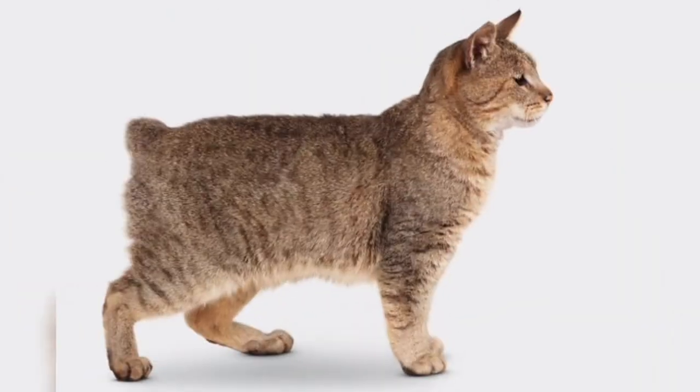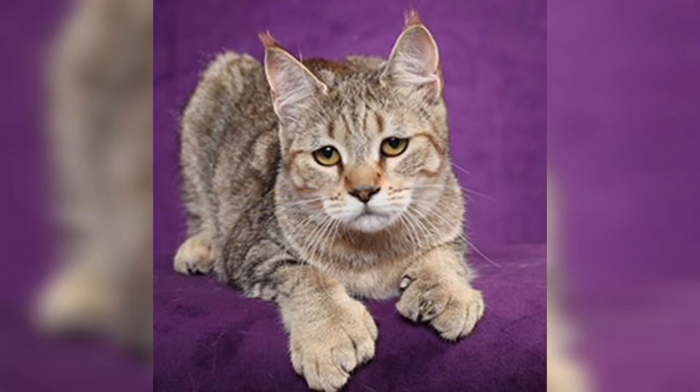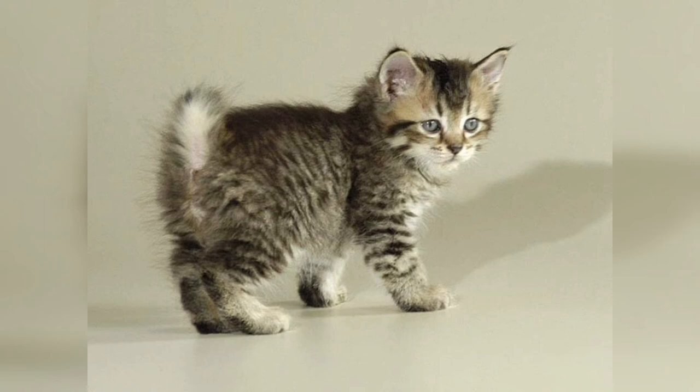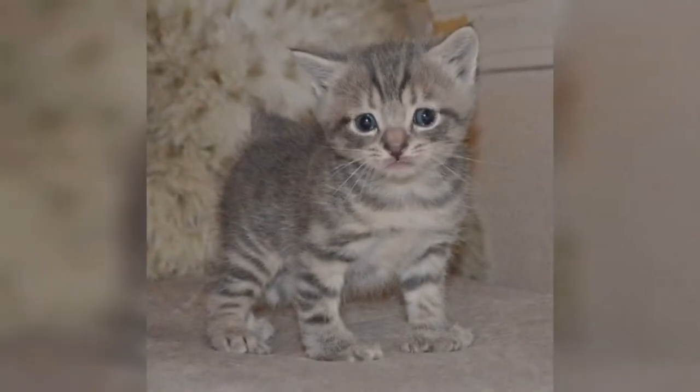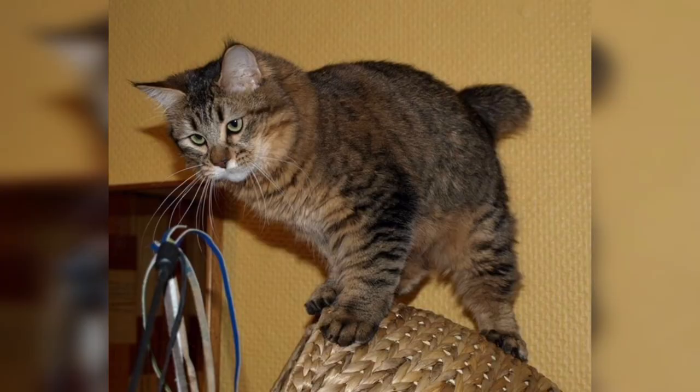Now let's get back to our trivia question: Pixie Bobcats commonly exhibit which physical trait? The answer is A) polydactyl paws, which means Pixie Bobcats are often born with extra toes. Well, that's all we have for the Pixie Bob — we hope you enjoyed this video. Let us know your thoughts and leave a comment below. We'll see you next time on Kitten's Corner.